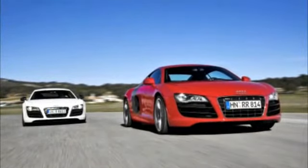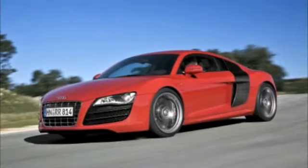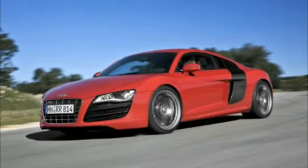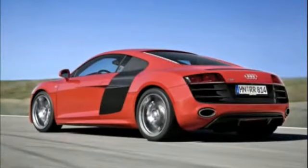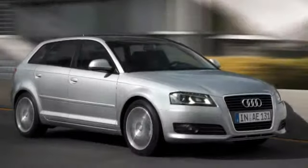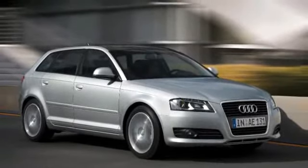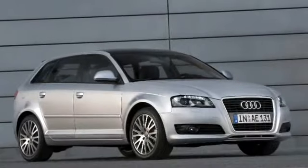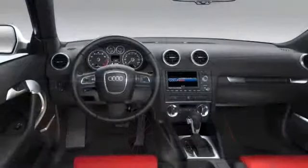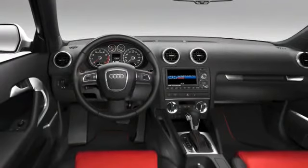The Audi A8 showed off with a new V10 power plant — direct injection V10, 5.2 liters, 525 horsepower, 390 foot-pounds of torque, about a $60,000 premium over the V8 model. The A3 was shown with the new 2-liter diesel motor, with 140 horsepower and 236 foot-pounds of torque. It's going to be available only with the flappy paddle gearbox and that will be out soon.